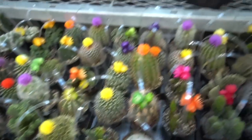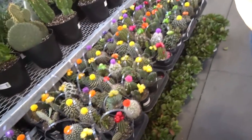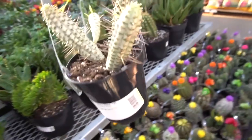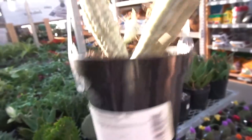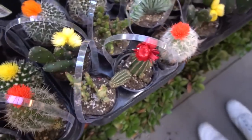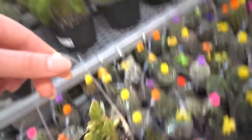Some of these cacti are amazing. This is called corn cactus and it's variegated, which is why it's extra special. Just a heads up — the decorative flowers on these are fake, don't believe the hype. Here's also a variegated opuntia.